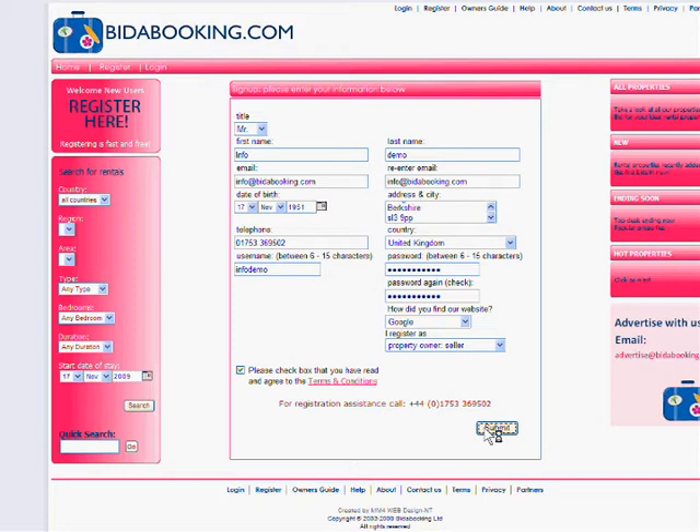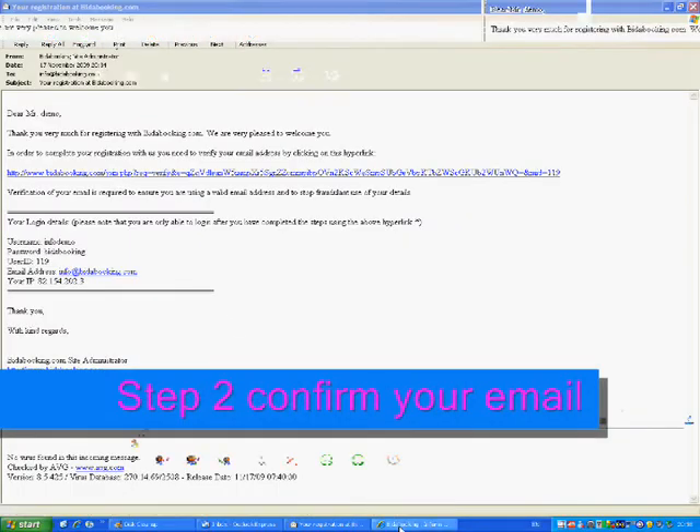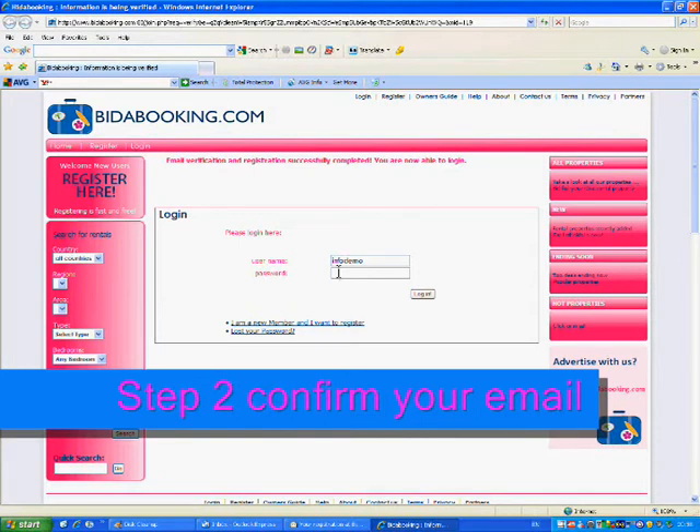You will then be notified that an email will be sent to your email account. Once you have received the email in your inbox, please open it and click on the verification link. This will redirect you to the bidabooking site and you will be asked to enter in the password you chose.